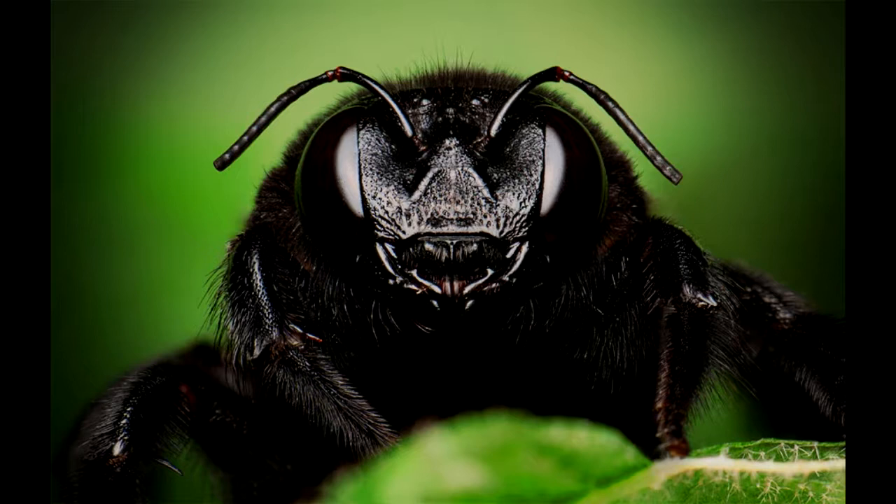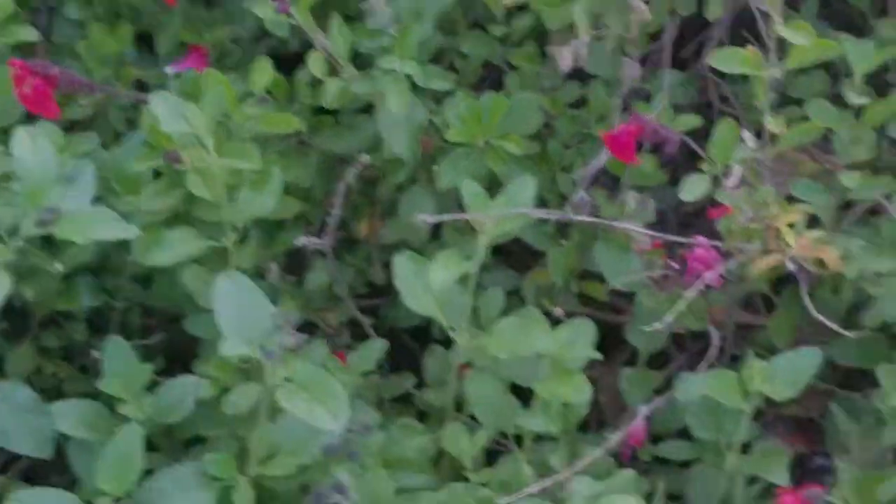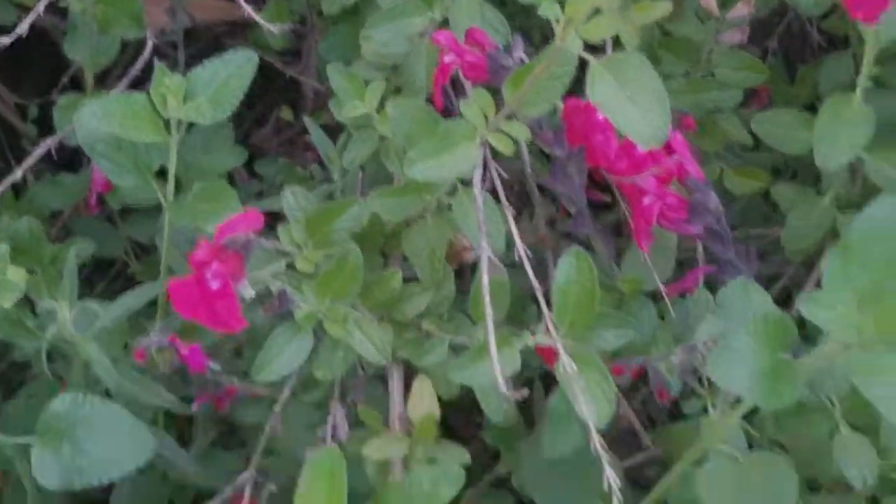Despite their nesting behavior, carpenter bees do not eat wood and instead feed upon pollen and nectar, making them an important insect pollinator for many flowers.